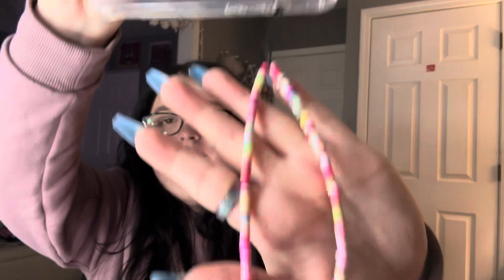Second to last case is this one — a clear case with a pocket, that's all it is, and then it comes with this cute little phone charm. You can get a bunch of phone charms on Shein, but yeah, that is what it looks like.